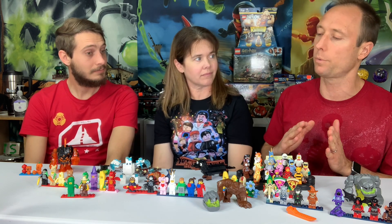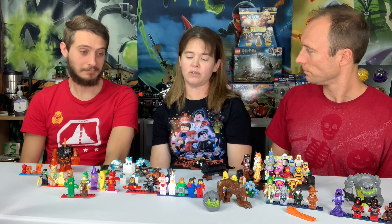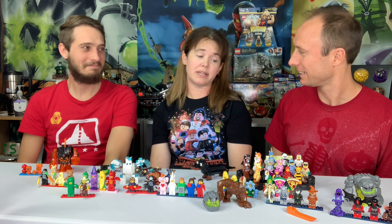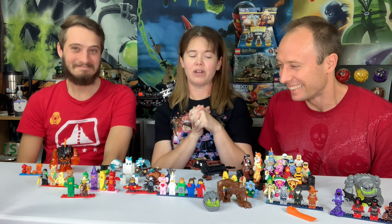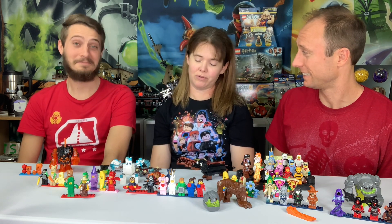Before we get into costumes, does anyone have a favorite Halloween or spooky movie — or the first movie that really scared you? I begged my parents for years as a young teen to see Nightmare on Elm Street. My dad kept saying I wouldn't want to see it, but he rented it and we watched it together on the couch — and he was right. I had nightmares. Freddy Krueger has always been really scary to me.